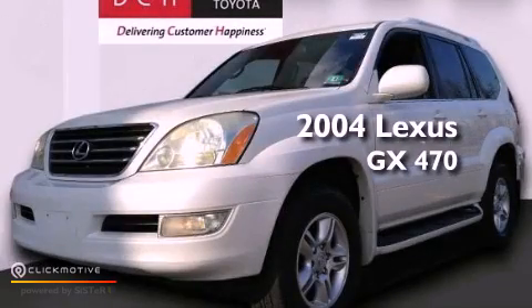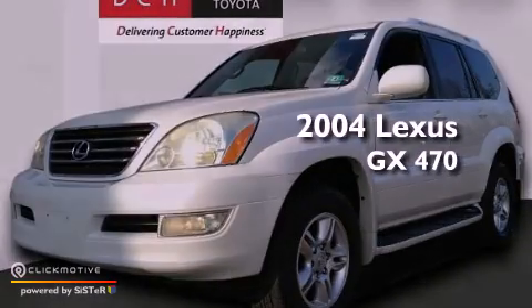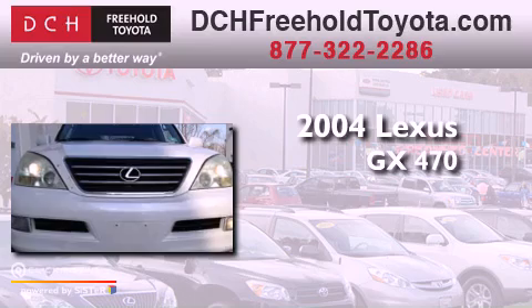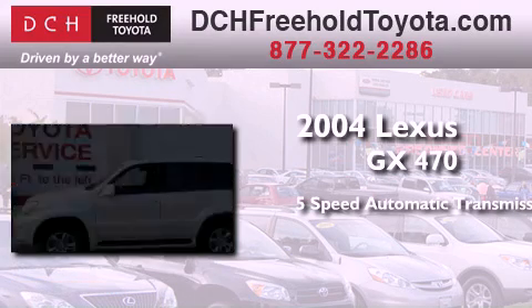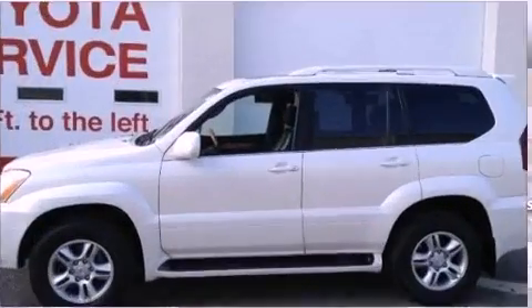This is a 2004 Lexus GX470. This SUV has a five-speed automatic transmission, a 4.7-liter V8, and four-wheel drive.